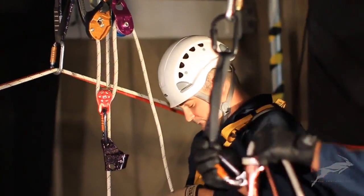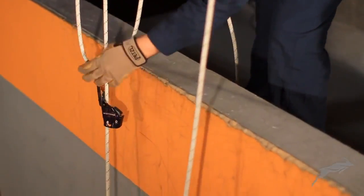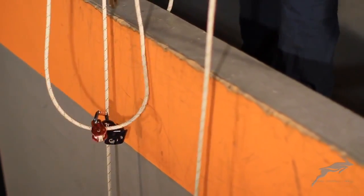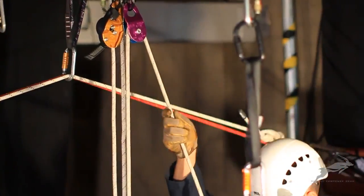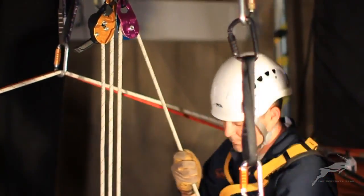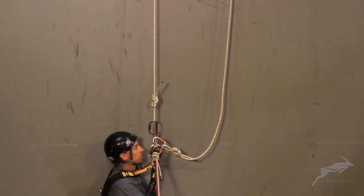A Petzl basic and pulley combination make up the traveling portion of the 3-to-1 haul system. The control rope is then redirected through a second pulley attached to the carabiner supporting the ID. This will allow the technician to pull downward on the haul control rope to lift the load.